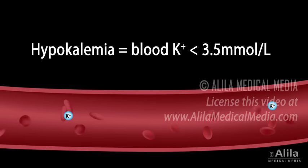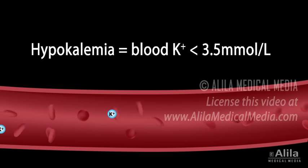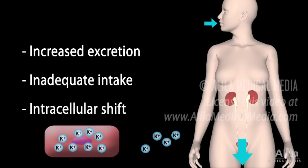Hypokalemia is defined as a serum potassium concentration lower than 3.5 millimoles per liter. Hypokalemia may result from increased excretion, inadequate intake, or shift of potassium from the extracellular fluid into the cells. Poor intake or intracellular shift alone rarely causes the disease, but may be a contributing factor.